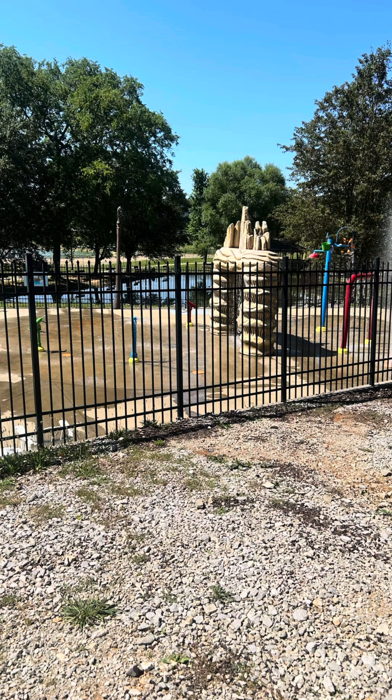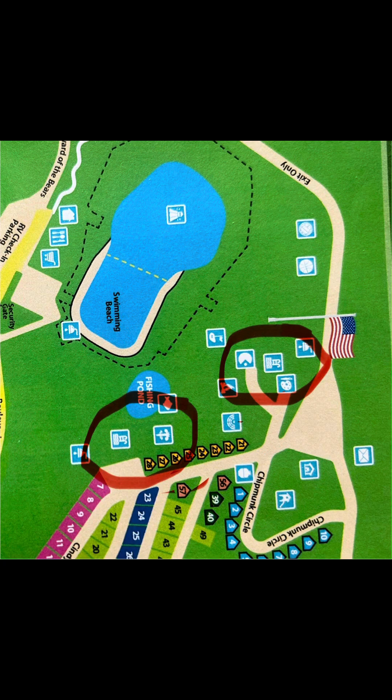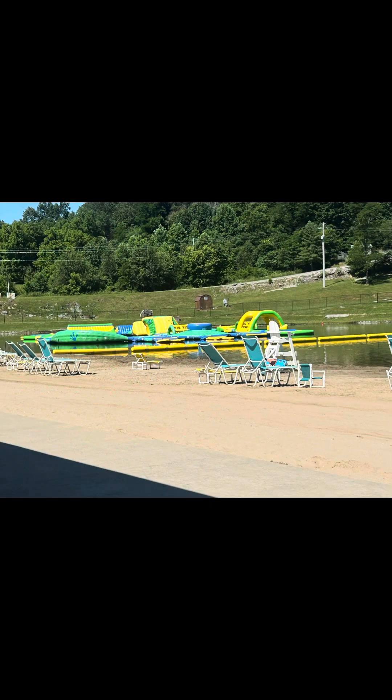Here's a picture of the pool with splash pad. There are two pools on the property, and we actually didn't find that out until we were leaving — so make sure to look for the second pool. It's walking distance from the swimming lake.